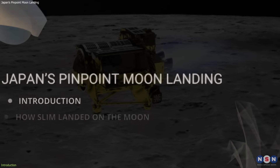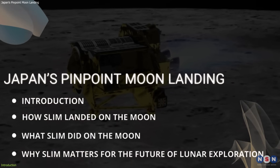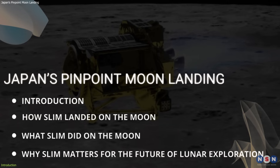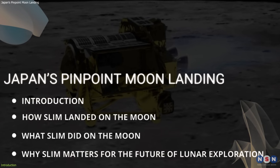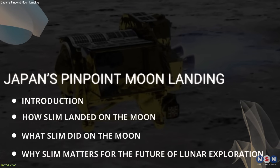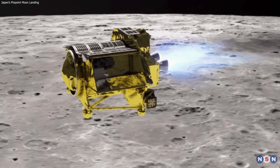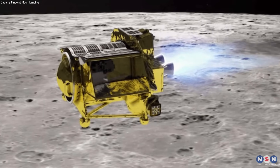In this video, we will tell you everything you need to know about this historic mission, why it is so important, and what it means for Japan and the world. We will cover the challenges, achievements, and potential benefits of the SLIM mission, which stands for SmartLander for Investigating Moon. So stay tuned and get ready to learn more about this incredible achievement.